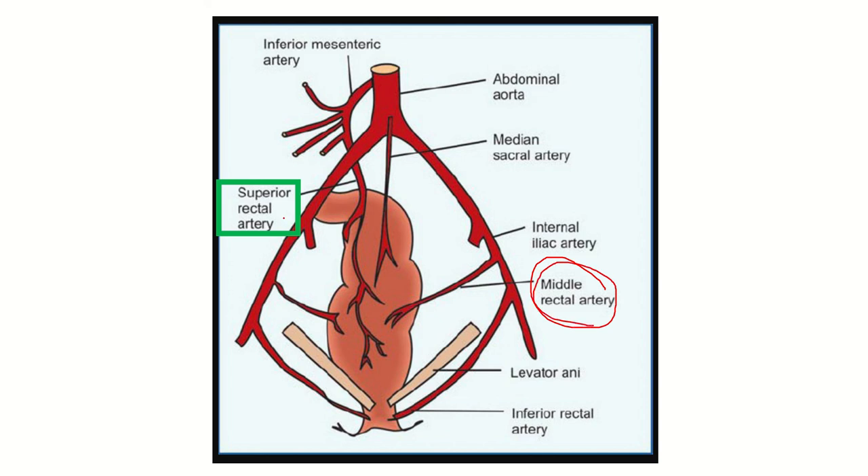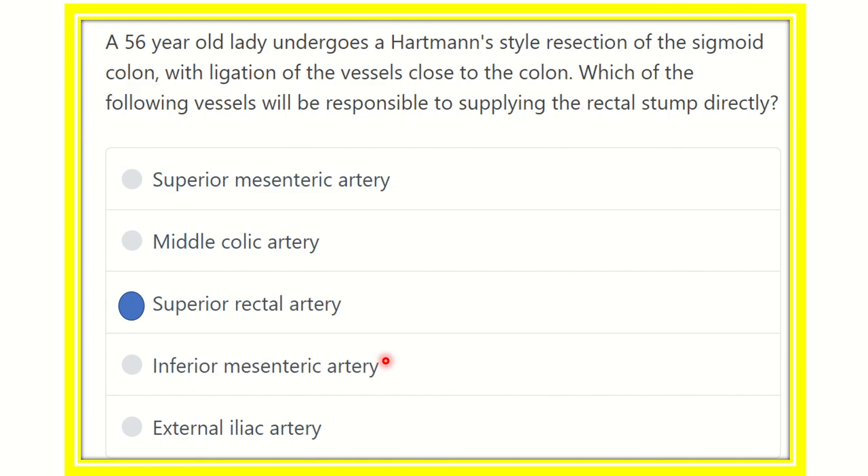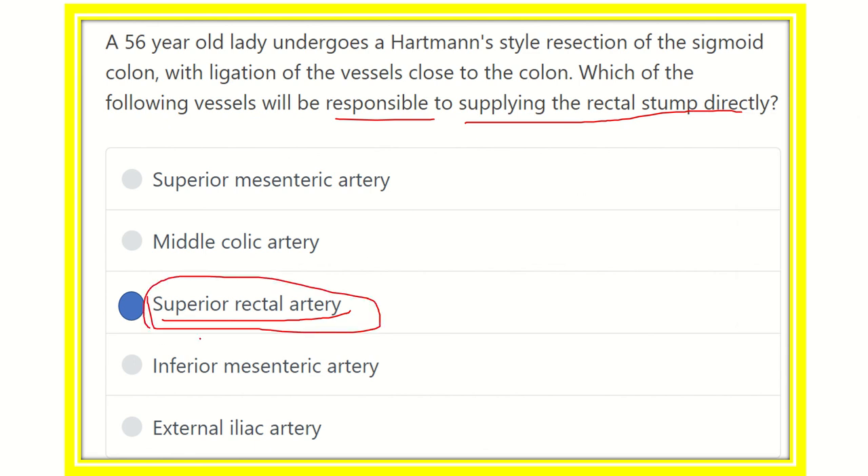The rectum receives blood supply from the superior rectal artery, middle rectal artery, and inferior rectal artery. However, the upper part of the rectum — the rectal stump — is supplied directly by the superior rectal artery. The middle rectal and inferior rectal arteries supply only the distal part of the rectum. Therefore, our final answer is the superior rectal artery, which is a branch of the inferior mesenteric artery. Thank you all.